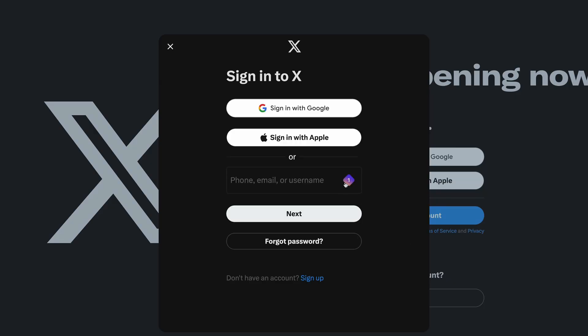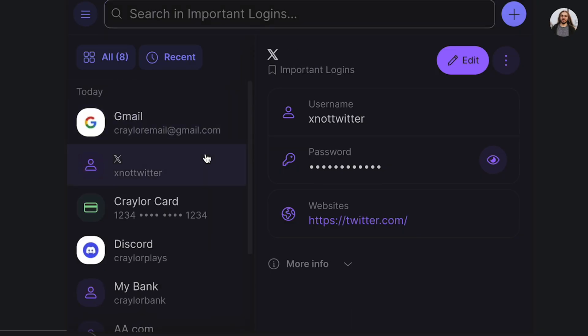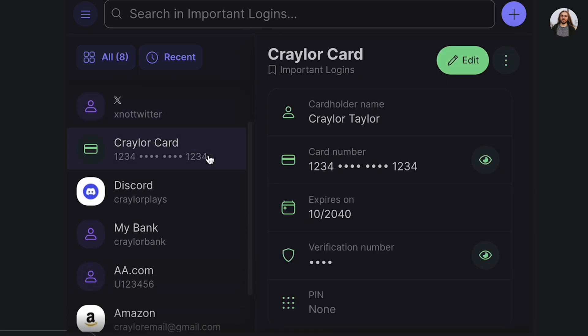The features ProtonPass does have worked well. Autofilling worked flawlessly on the Brave extension and the iOS app, and I was able to search my vault easily and find what I was looking for. ProtonPass is just a basic password manager, and until more features are added, there's not really much to say about it.